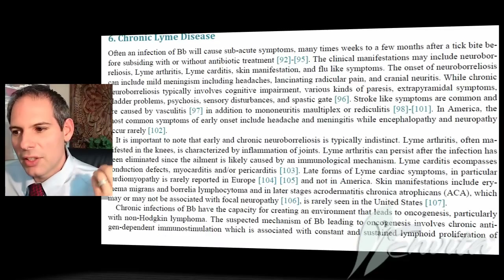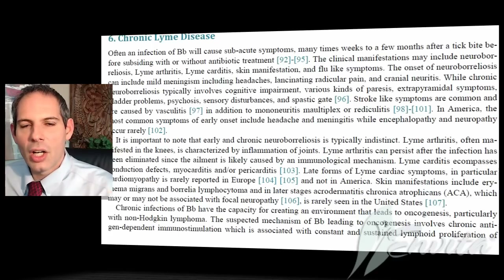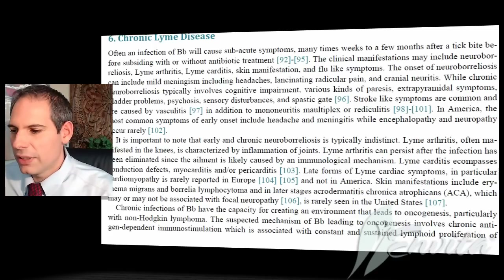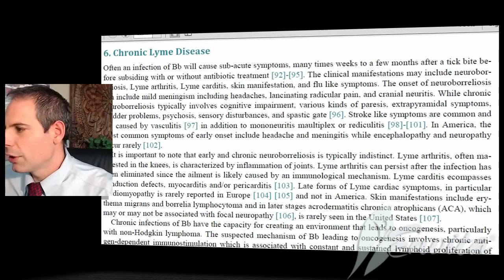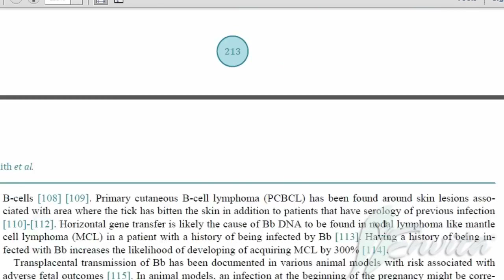Understanding chronic Lyme disease as full symptoms — how it affects the neurological system, the brain, the cardiac, the joints, the fatigue, and so forth — we give a good review of what's in the cited literature regarding these symptoms and what to look for.